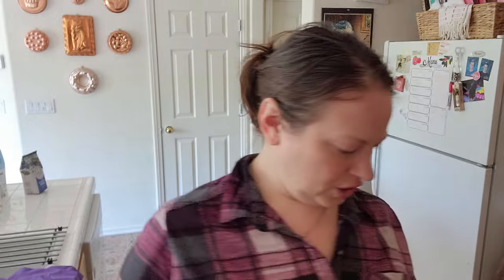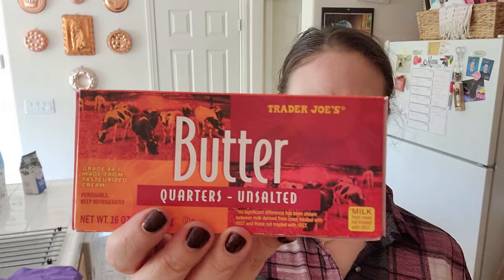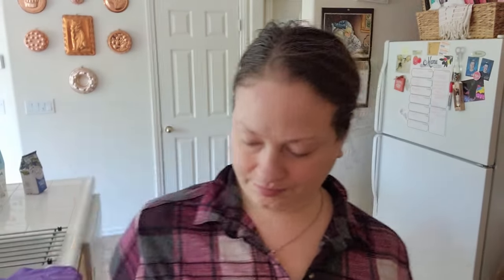I got some butter — $3.99 for a pound of butter.